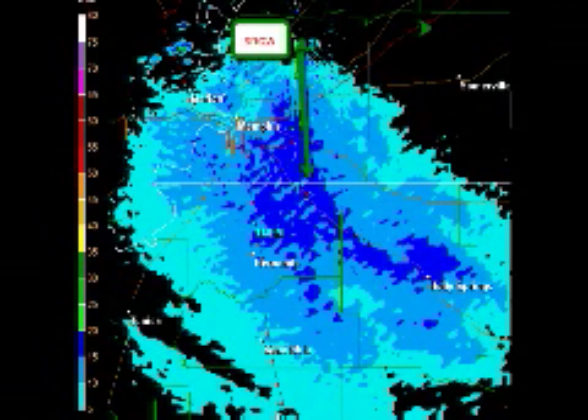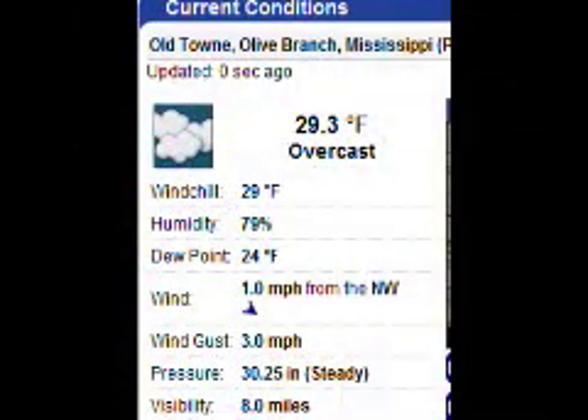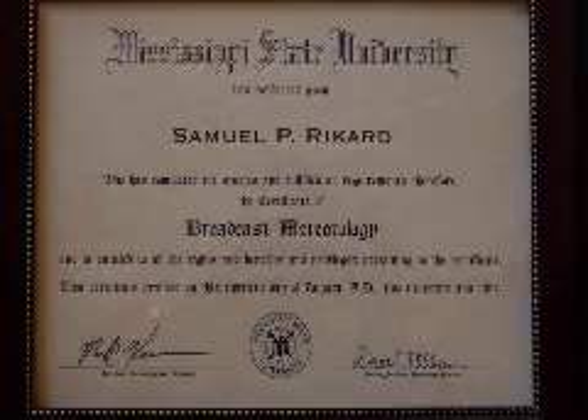Back to the radar currently, light snow in Olive Branch should continue the next hour or so. Temperature is 29 degrees. Thank you for tuning in to me this morning. I'm the weather mayor and I approve this forecast.